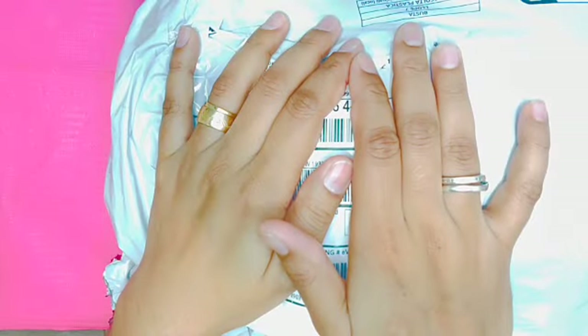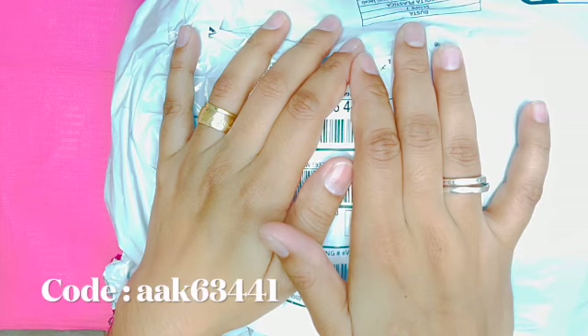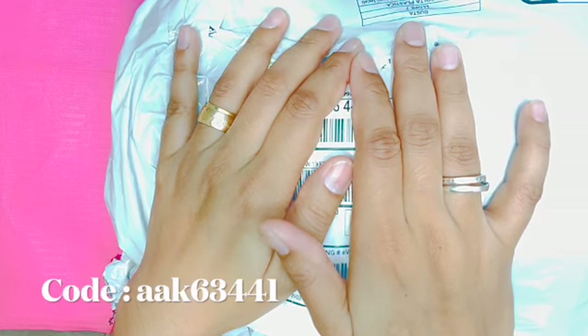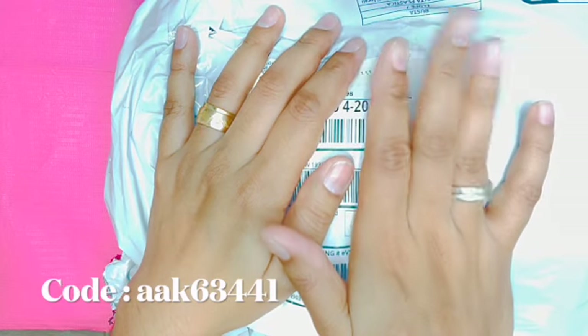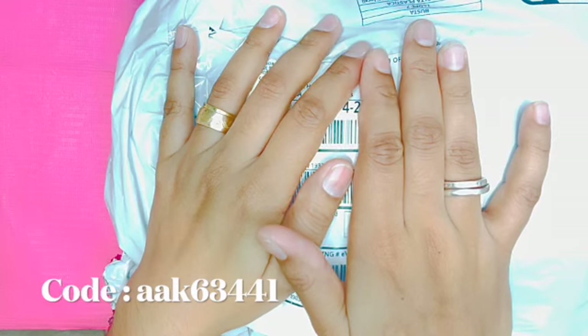Hello everyone, welcome back to my channel! Welcome if you're new — if you haven't already subscribed, please do so and don't forget to turn on your post notification bell so whenever I post another video you'll be notified. I would like to apologize for not posting lately, I was super busy. I'd like to shout out all my subscribers who are still supporting me and still following me — thank you guys so much.